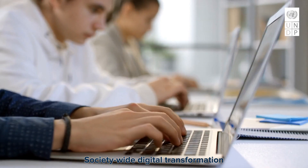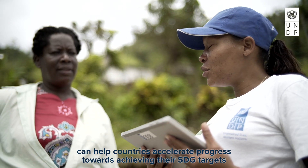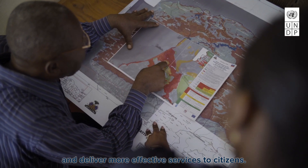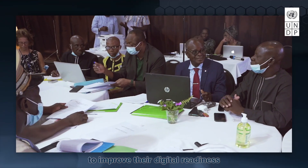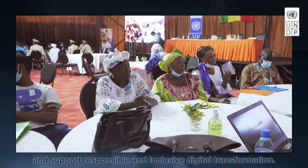Society-wide digital transformation can help countries accelerate progress towards achieving their SDG targets and deliver more effective services to citizens. UNDP works with partners worldwide to improve their digital readiness and support responsible and inclusive digital transformation.